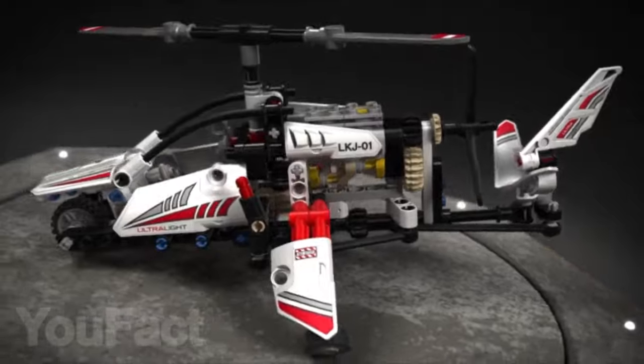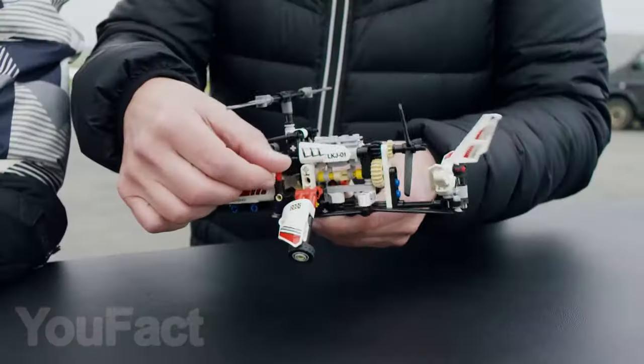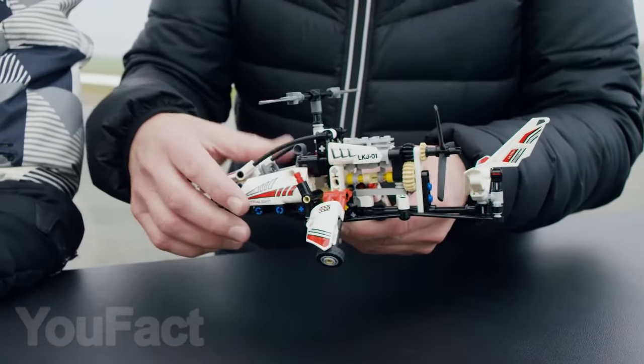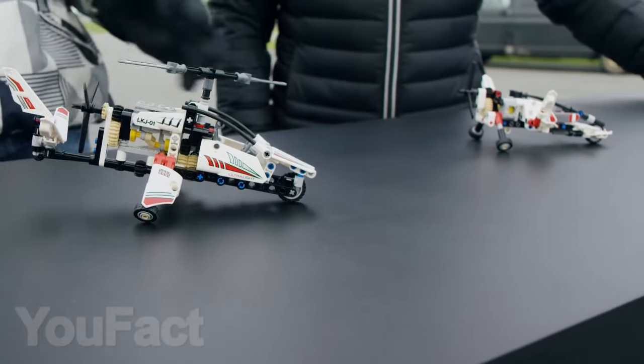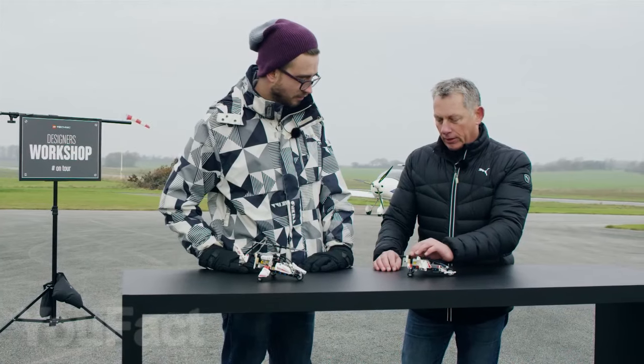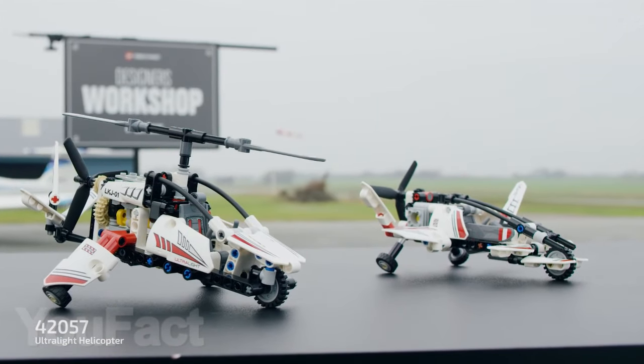We didn't forget about fans of helicopters. This is an ultralight helicopter consisting of 199 parts — its tail moves and the rotor blades rotate, but unfortunately it can't fly. In any case, the set is quite interesting and it will not take much time to assemble it. By the way, this set can also be assembled into a model of an experimental aircraft.